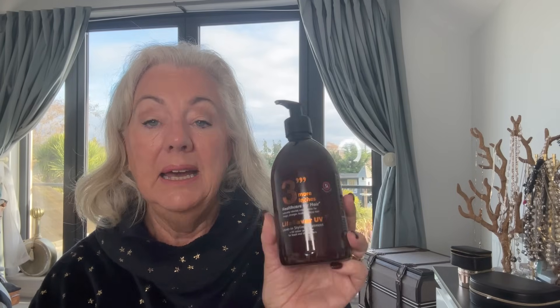Everyone's heard of Nicky Clarke, but I didn't realize his brother was also a hairstylist. What's really annoying is I also bought his blow-dry lotion and stupidly had it in my hand luggage. Because we had to wait so long to go through security, they saw it — it was just over 100ml — so it was confiscated. I wasn't happy.